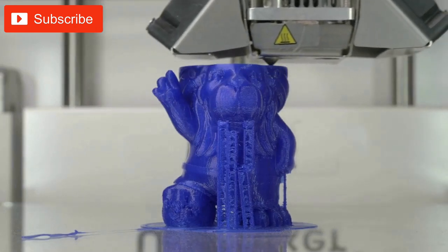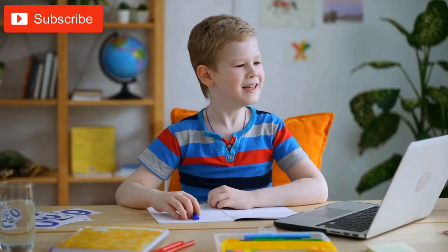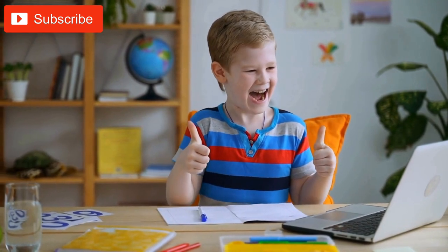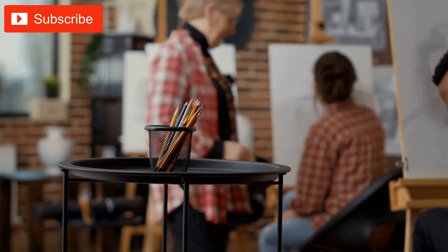Using 3D printing as an educational tool for homeschooling in 2023. 3D printing can be an excellent tool for homeschooling as it provides students with a hands-on, interactive way to learn about various subjects. Here are some ways in which 3D printing can be used for homeschooling.